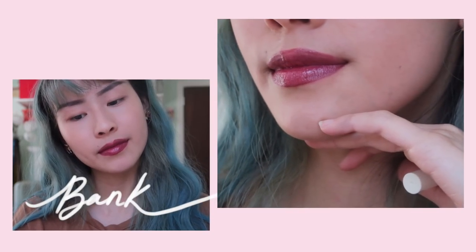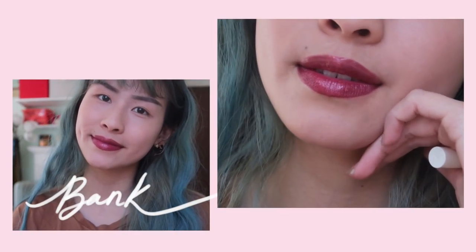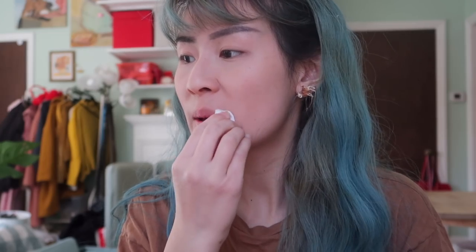It says glide onto lips — oh, it really glides on and you can tell it's sort of greasy looking. It feels moisturizing and does have that shiny finish. It is quite easy to wipe off, it doesn't stain, it doesn't smear around.